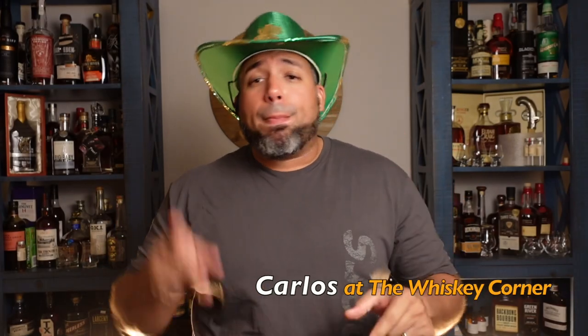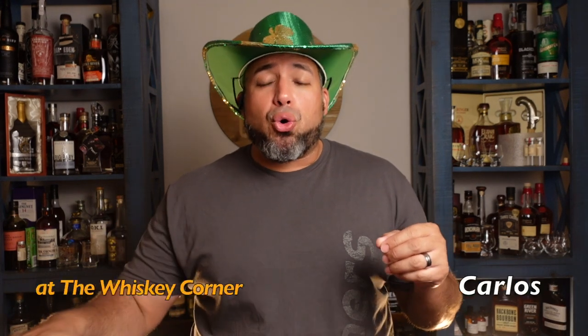Hey, what's going on guys, my name is Carlos. Thank you for joining me here at Whiskey Corner. I truly appreciate you stopping by, checking out the video and the channel. I love each and every one of you — thank you so much for getting me to where we're at right now.